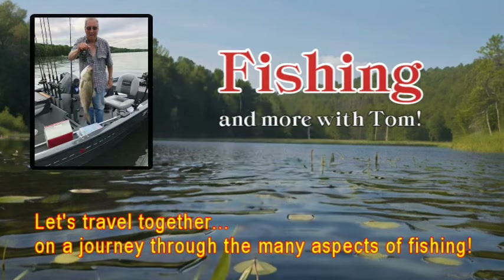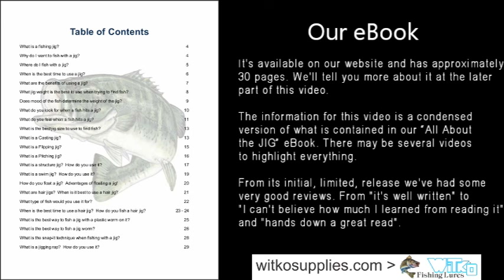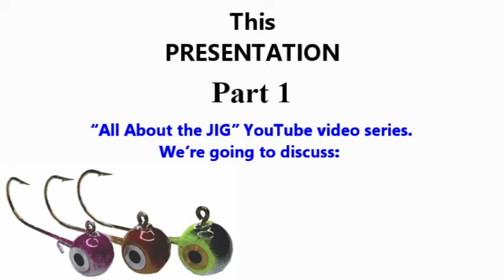They would be greatly appreciated. We have a couple of interesting things we'd like to share towards the end of the video — in fact, we'll be giving away some jigs to try and catch some of those big bass. This presentation is part one of our All About the Jig YouTube video series. We're going to discuss: what exactly is a fishing jig, why do I want to fish with a jig, where do I fish with it, what is the best time to use a jig, how to make your own jigs, and what are the benefits of using a jig.